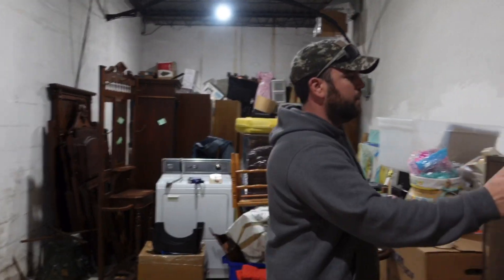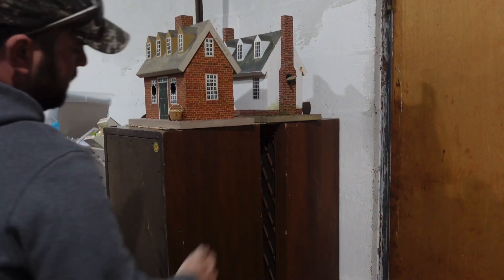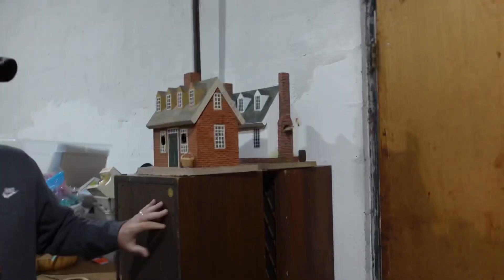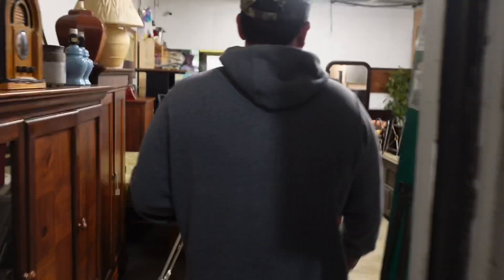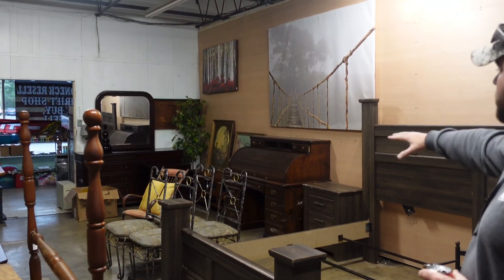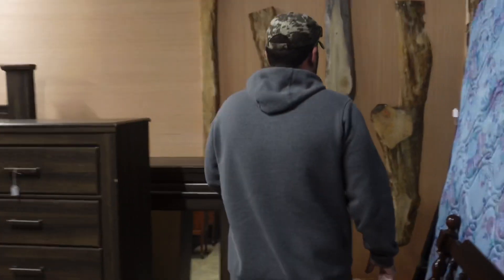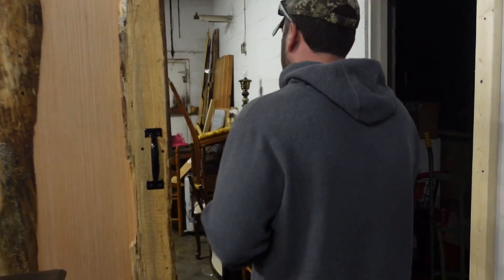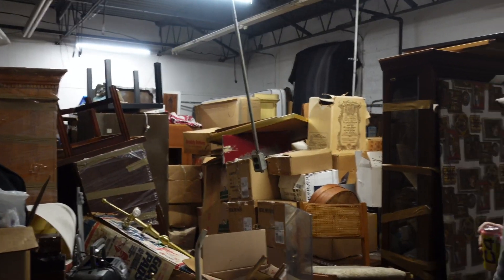These are some Pioneer speakers that came out of those units — two of them, model CDS-88A. I should be able to get $800 to $1,000 for the pair. We also got this big roll top desk out of the antique unit. We just need to clean it up, take the tape off — and it does have keys, which is awesome.